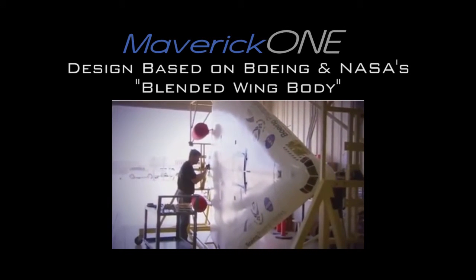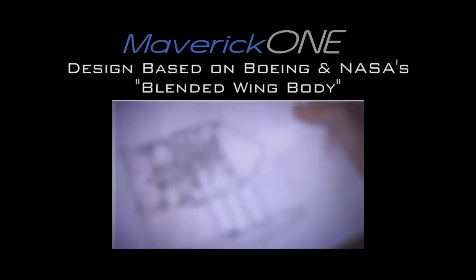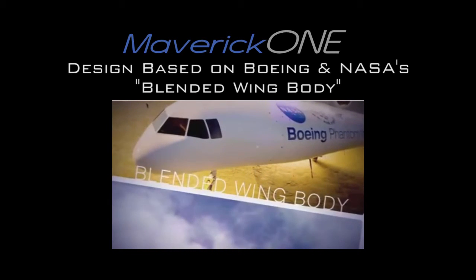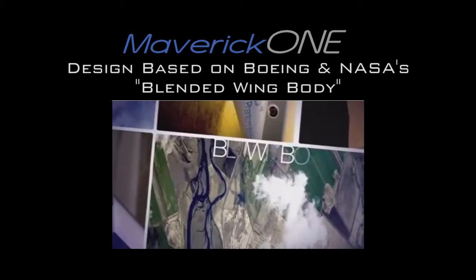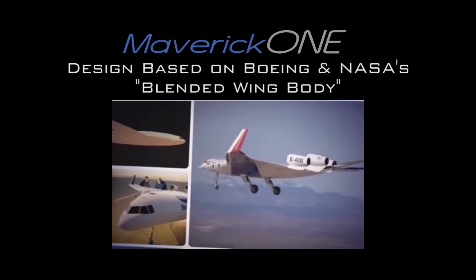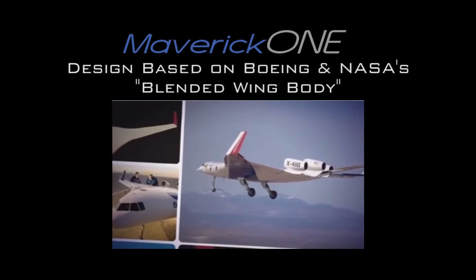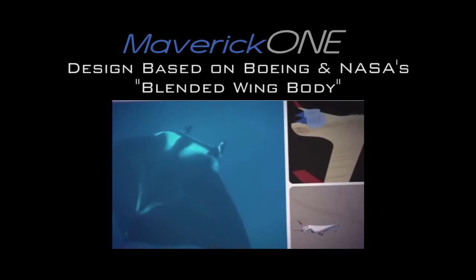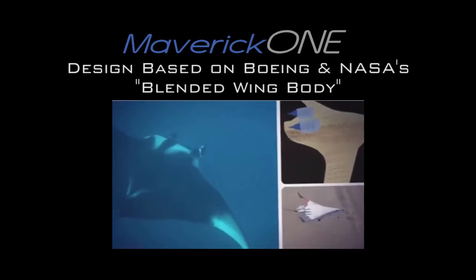Boeing and NASA have partnered to create an experimental aircraft that could change the course of aviation — it's called the Blended Wing Body, or BWB. The Blended Wing Body is a cross between a conventional subsonic airplane and a flying wing — an awe-inspiring manta ray shape where the wings and body are a single blended unit, and everything works together to provide lift.